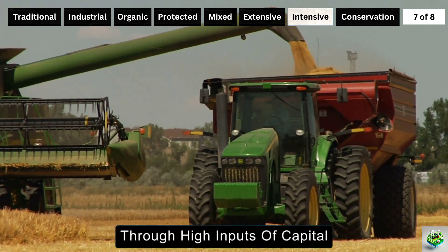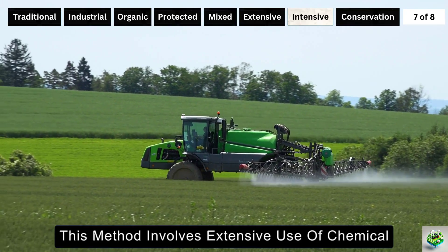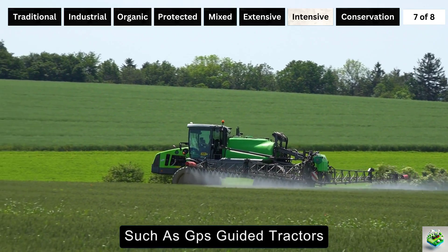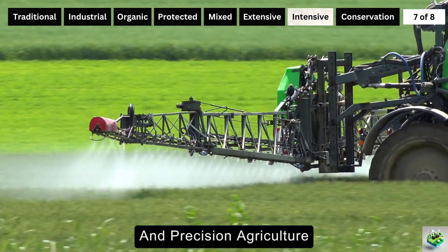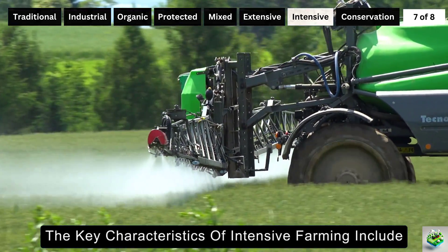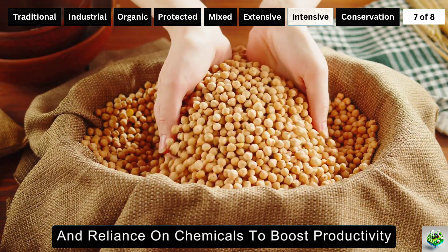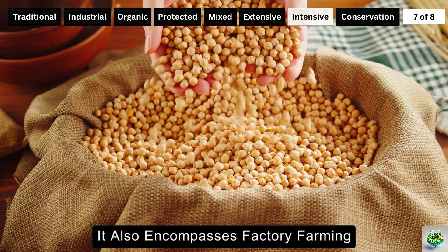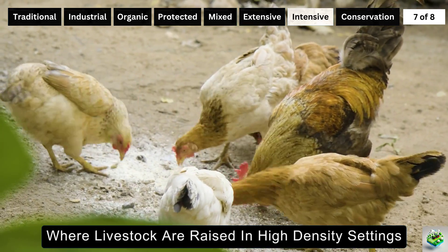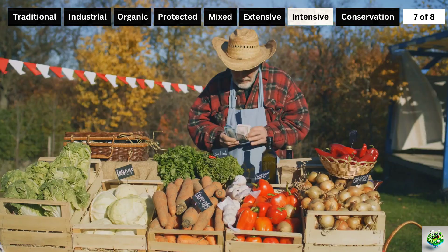Intensive farming is an agricultural approach that maximizes crop yields and livestock production through high inputs of capital, labor, and technology. This method involves extensive use of chemical fertilizers and pesticides, advanced machinery, and sophisticated farming techniques such as GPS-guided tractors and precision agriculture to increase efficiency and production on a limited land area. It also encompasses factory farming and confined animal feeding operations, CAFOs, where livestock are raised in high-density settings with automated feeding and milking systems to optimize output.